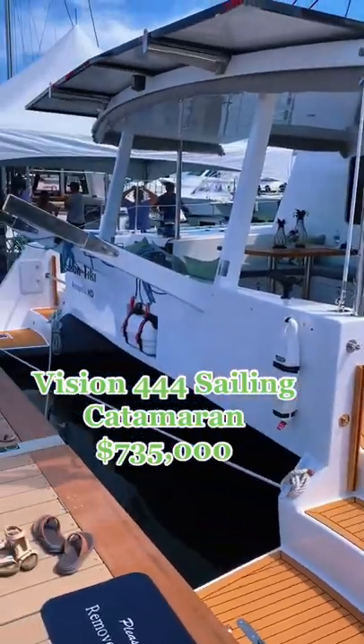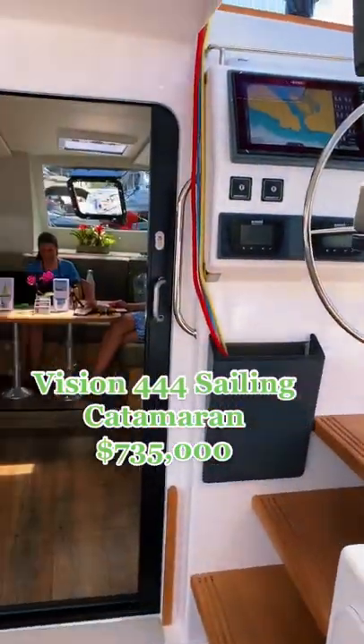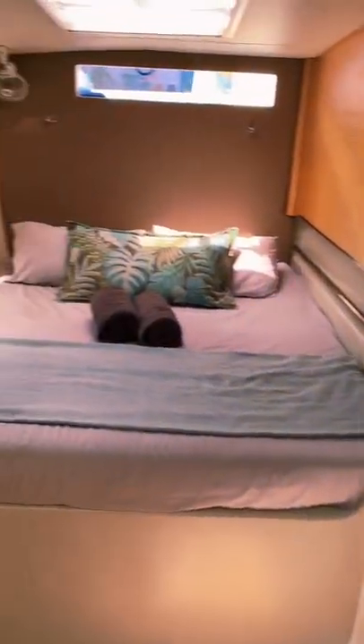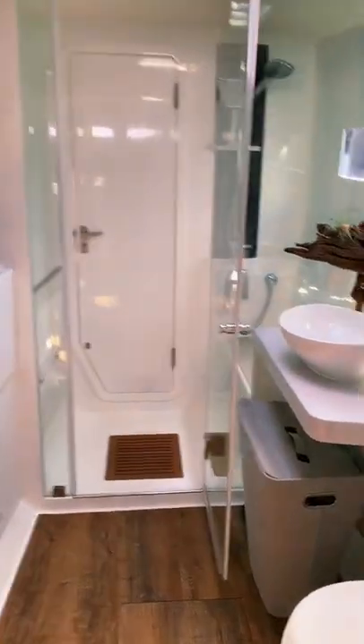This is a Vision 444 Sailing Catamaran. This boat is built from the ground up to be a sailor's dream. Each of the two hulls has a stateroom, a head, and an inboard motor.